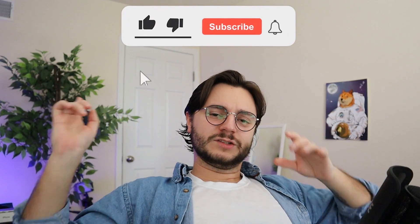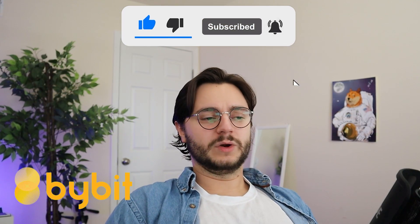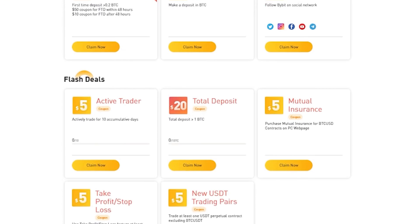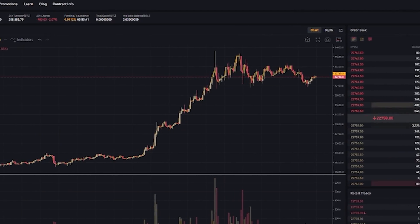Make sure to leave your comments below, like, turn on notifications, and subscribe if you're interested in winning the ledger. For anyone with trading experience who wants to support the channel, there are some bonuses below — but always be safe whether you're trading with leverage or not.